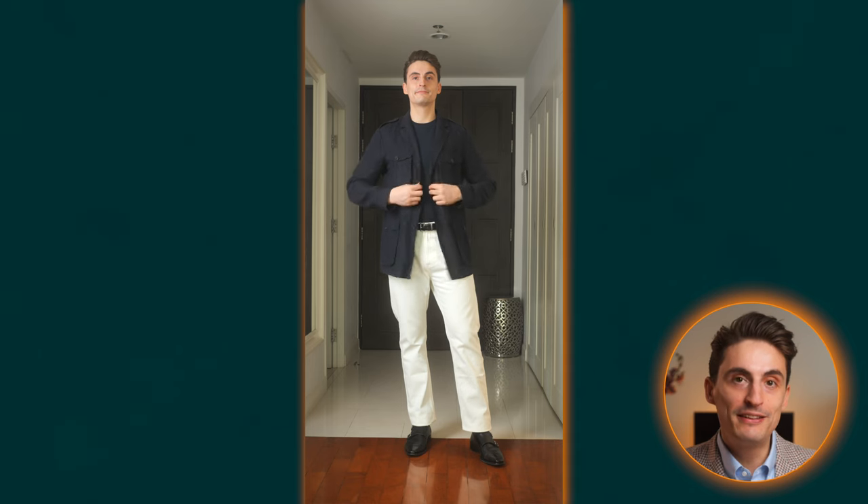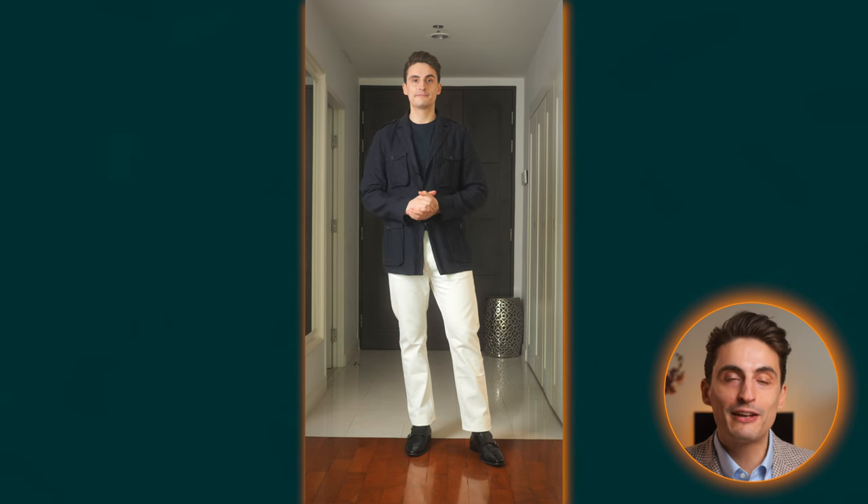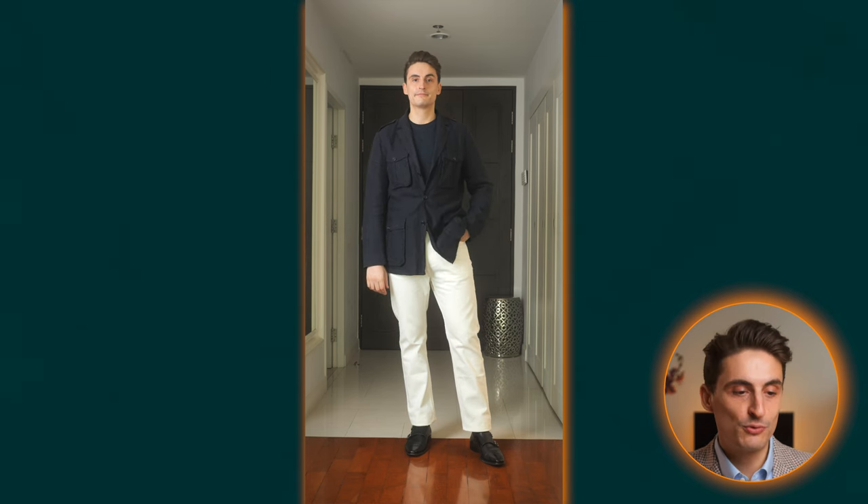One thing you're going to notice is that I really like light colored pants for spring and summertime. Something like off-white or cream is probably the most versatile color because pretty much any other color you wear on your upper body is compatible with it, and at the same time it's not as intense as pure white. In this case it's a very casual outfit — I went for a navy t-shirt and a navy linen safari jacket, cream colored jeans, a pair of black monk strap shoes, and a black belt. With the combination of cream colored pants and navy on your upper body, you can't really go wrong.